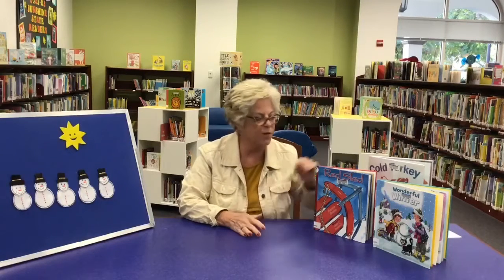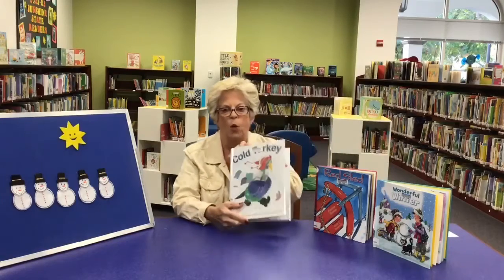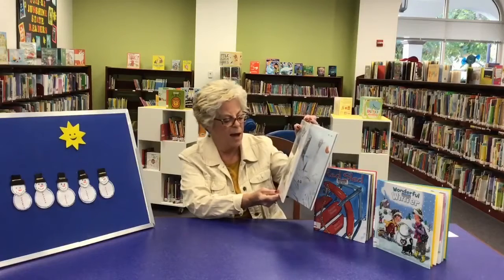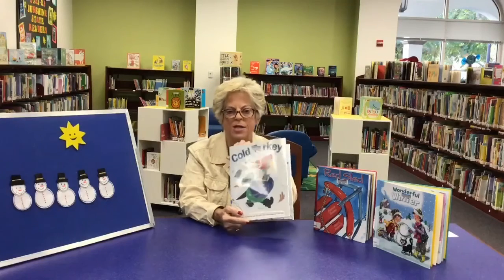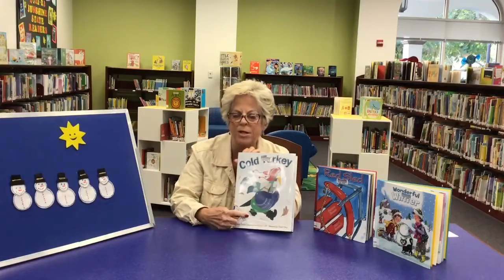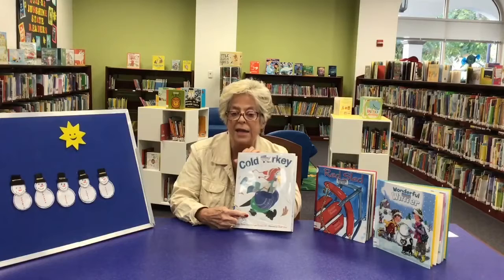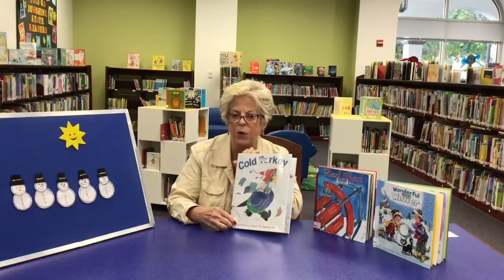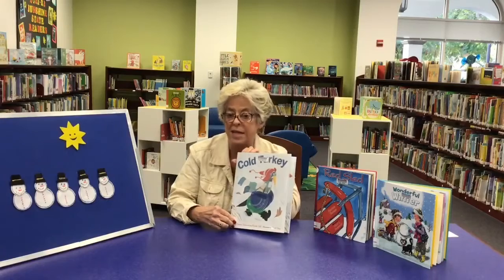My first book that I read is called Cold Turkey. This is a brand new book by Corey Rosen-Swartz. It's very funny because it's about a turkey who's all wrapped up for winter, and he meets the other animals in the woods and slowly but surely lets them borrow all of his clothes. So you'll find out what happens to him in the end.